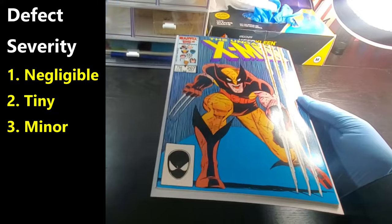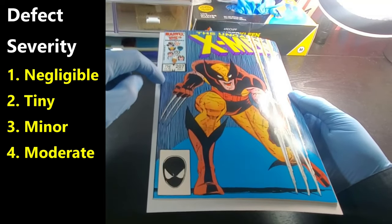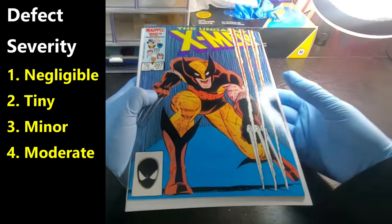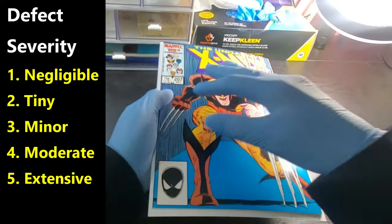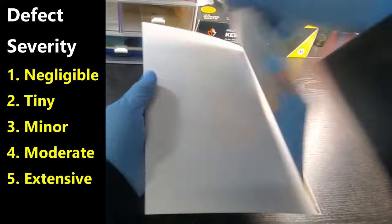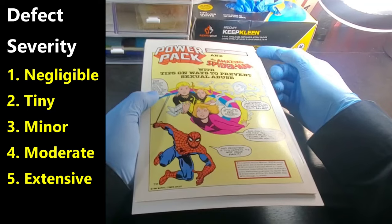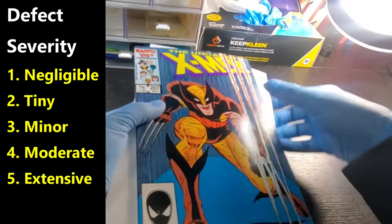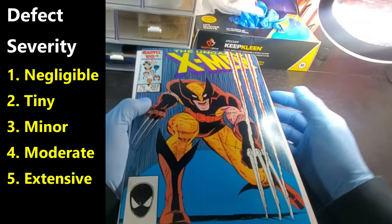Once you get to number four — moderate damage — this is something that's clearly there: a rounded corner, a small little tear, a giant spine tick with color break. It's going to detract from the book and the presentation is now hurt. That's when we're getting into moderate territory. Then we move on to extensive, which is maybe a major rip or a stain — stains are always usually moderate or extensive at the minimum and really take away from the grade. A spine split would be extensive, or a big crease that goes all the way across the middle of the book.